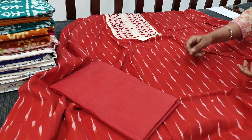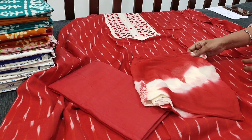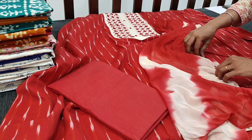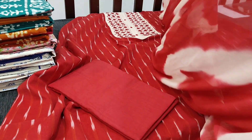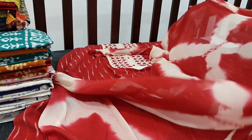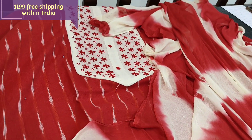We have matching cotton bottom and a beautiful dupatta in chiffon fabric which has shibori dyed on it. It's a dual shade dupatta in chiffon — a beautiful design. The cost of the set is ₹1199.